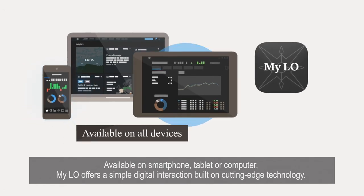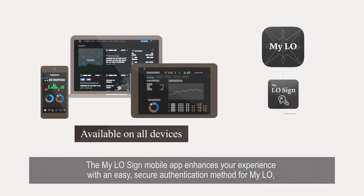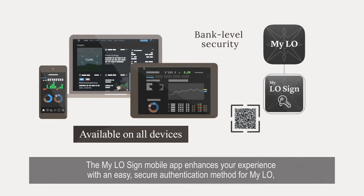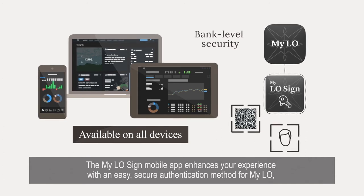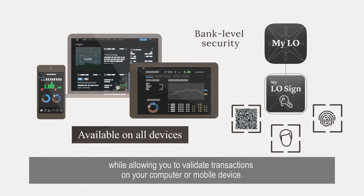Available on smartphone, tablet, or computer, MyLO offers a simple digital interaction built on cutting-edge technology. The MyLO Sign Mobile App enhances your experience with an easy, secure authentication method for MyLO, while allowing you to validate transactions on your computer or mobile device.